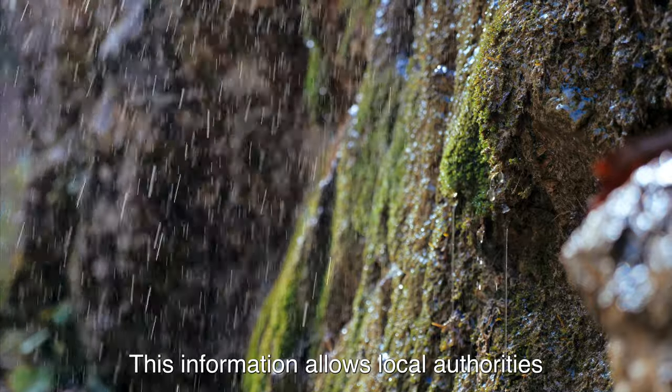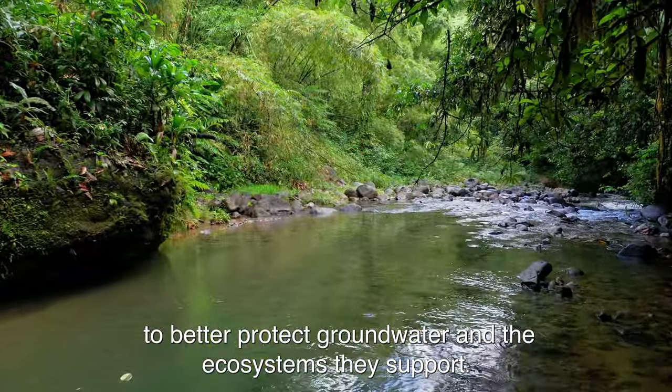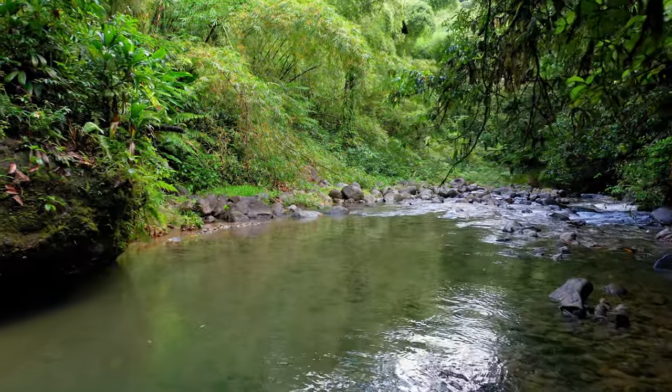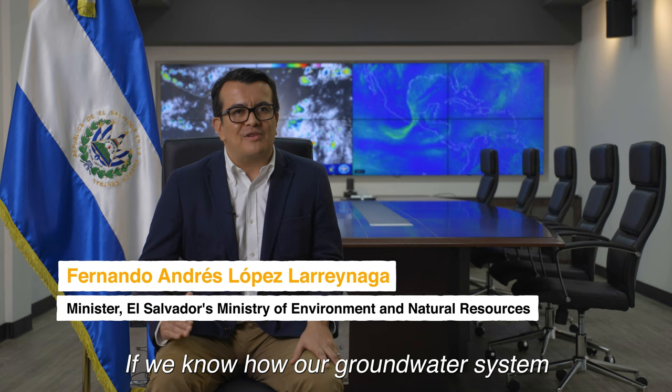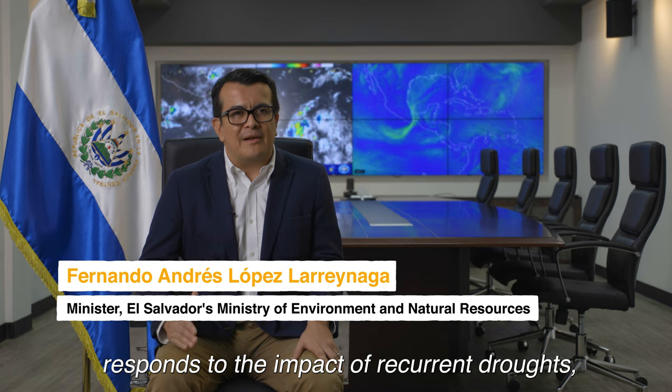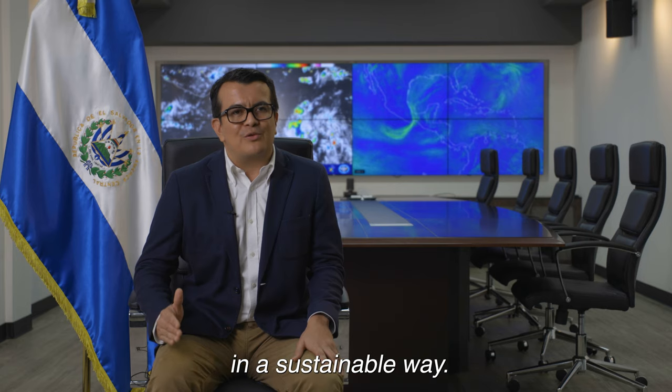This information allows local authorities to better protect groundwater and the ecosystems they support. If we know how our subterranean water system responds to the impact of recurrent droughts, we will be able to administer our resources in a sustainable way.